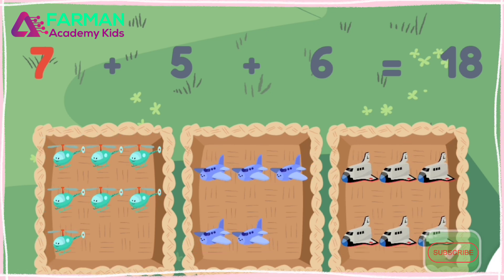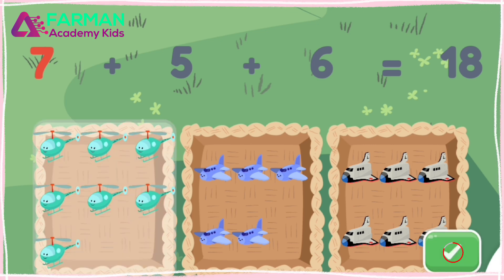This shows seven plus five plus six. Tap the basket with seven. This shows seven plus five plus... Good thinking!